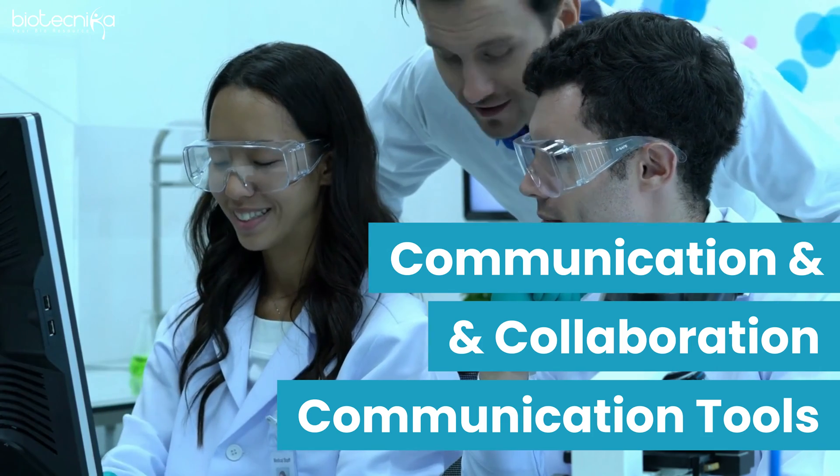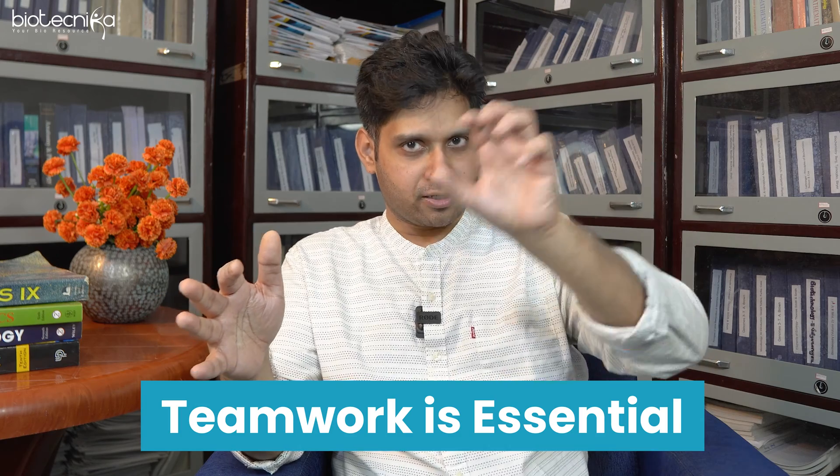The sixth point is having a very good grip on communication, collaboration, and communication tools. I was talking to a consultant who didn't know how to use Zoom — I couldn't hire someone who didn't know how to switch on a camera or mic. If you can't handle a laptop, how do you handle a microscope? Communication skills, collaboration skills, and teamwork are essential. Effective communication with the client is very important at every stage.